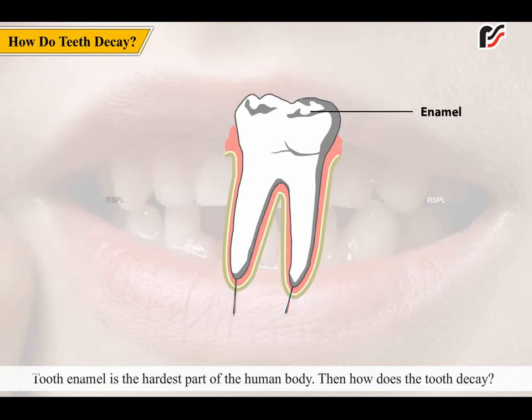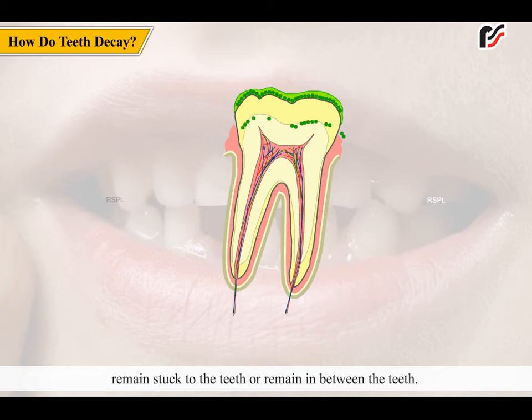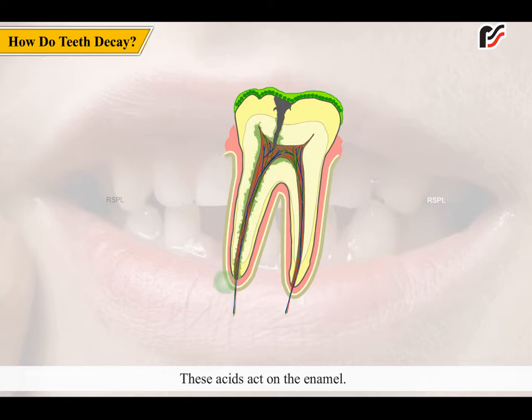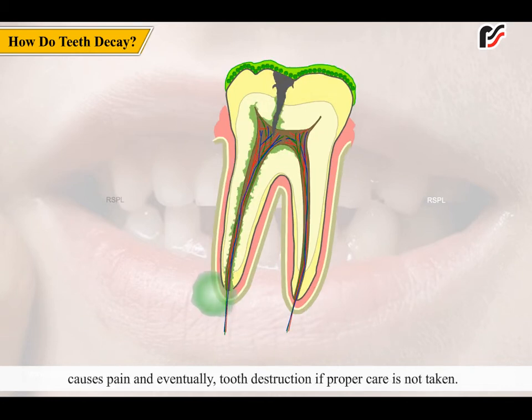Tooth enamel is the hardest part of the human body. Then, how does the tooth decay? When the teeth are not properly cleaned, some food particles remain stuck to the teeth or remain in between the teeth. Germs in the mouth act on these food particles and begin to produce acids. These acids act on the enamel. Slowly, they produce small holes exposing the pulp, which causes pain and eventually tooth destruction if proper care is not taken.